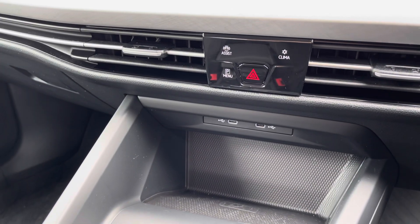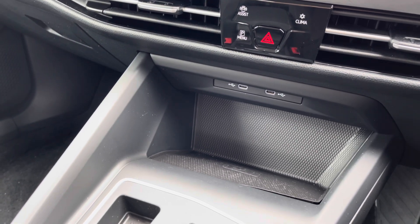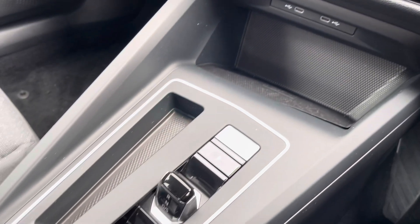A little further down the cabin there are a couple of USB ports as well as wireless phone charging so you can charge multiple devices on the move. You've also got keyless start as well.